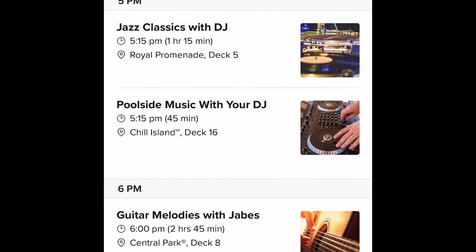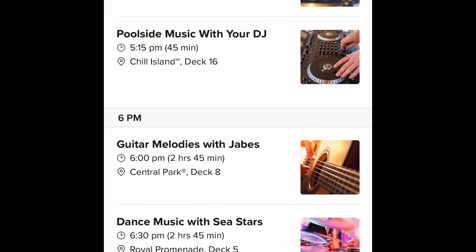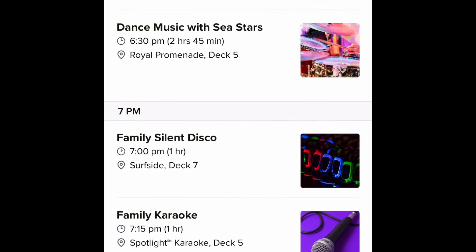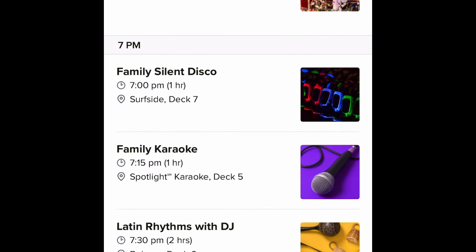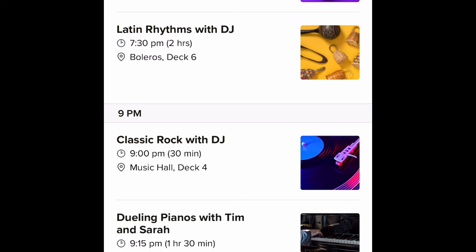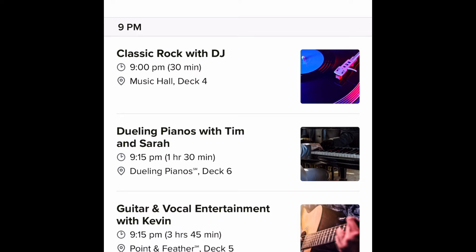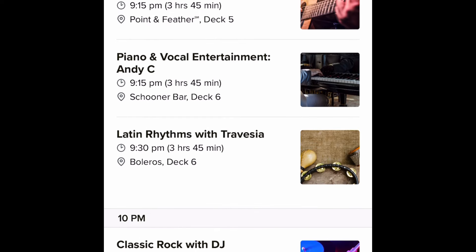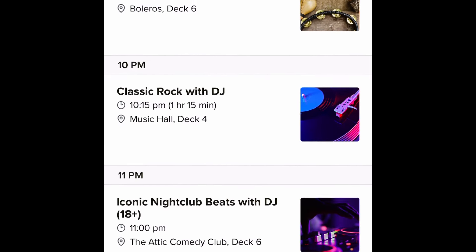For day two, the first day at sea, there's poolside music with the DJ, guitar melodies, and dance music with the Sea Stars, which sounds pretty cool. There's the family silent disco at 7 p.m., which is more appropriate for families with kids since 11 o'clock is kind of late. There are more music experiences as well, and Tim and Sarah return for the Dueling Piano experience.